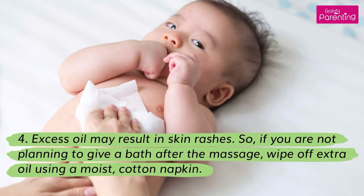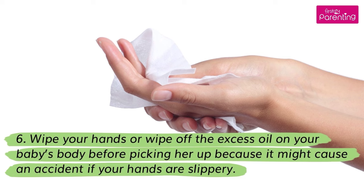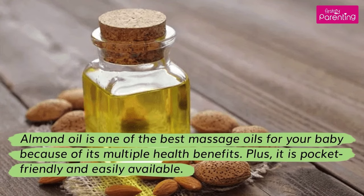Wipe off extra oil using a moist cotton napkin. Ensure that oil does not enter the baby's eyes, ears, or nose as it might cause irritation and infection. Wipe your hands or wipe off the excess oil on your baby's body before picking her up, because it might cause an accident if your hands are slippery. Almond oil is one of the best massage oils for your baby because of its multiple health benefits, plus it is pocket friendly and easily available.